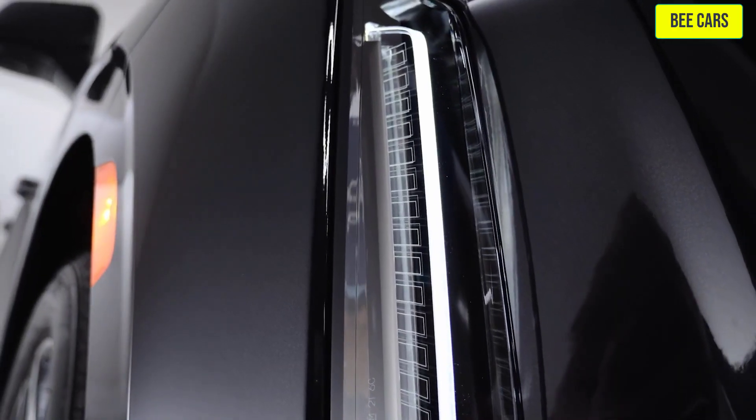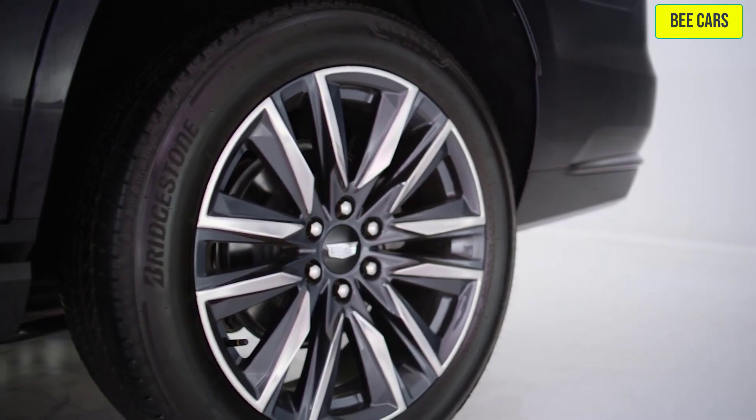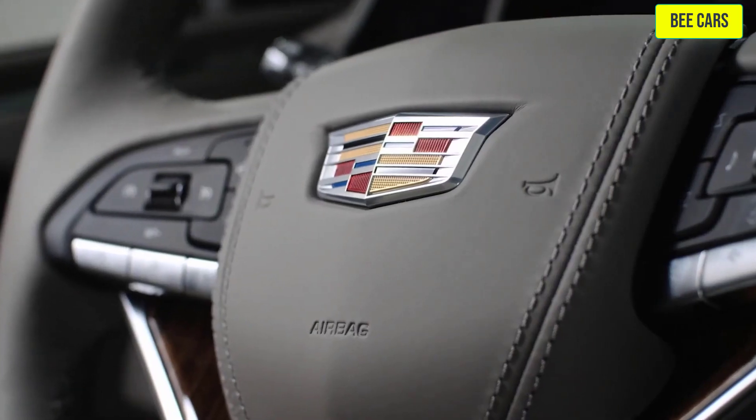Available air ride adaptive suspension and magnetic ride control leverage precision-crafted technology to make Escalade's ride responsive and smooth.